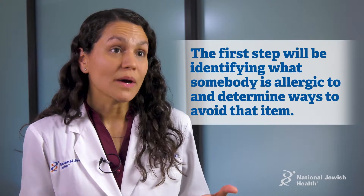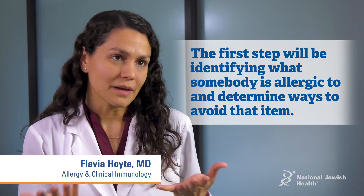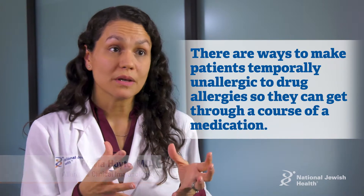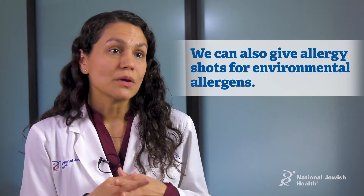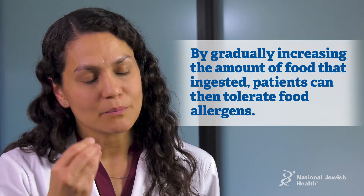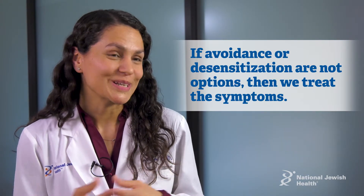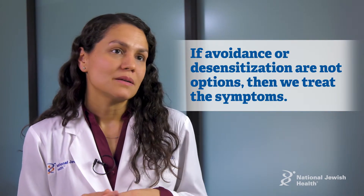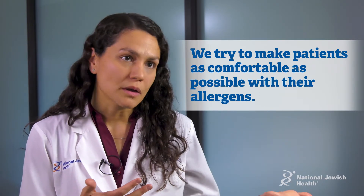The first step is going to be helping to identify what somebody is allergic to, and then once we identify, we talk about different ways to avoid that item. There are ways to make somebody temporarily unallergic if you're talking about a drug allergy, so they can get through a course of medication. We can also do allergy shots for environmental allergens. In experimental phase right now is a desensitization for foods — by gradually increasing the amount of food ingested, patients can then tolerate food allergens. If somebody cannot avoid it and we cannot make them temporarily or permanently unallergic, then we usually try to treat the symptoms, making patients as comfortable as possible with allergens they're not able to avoid.